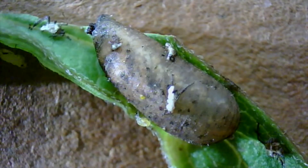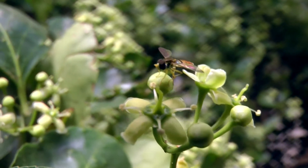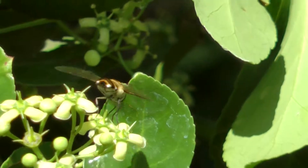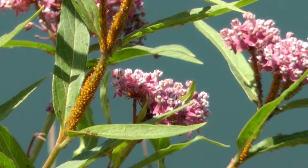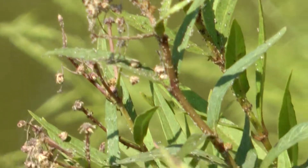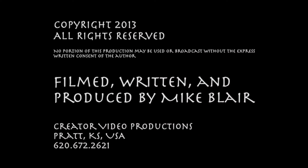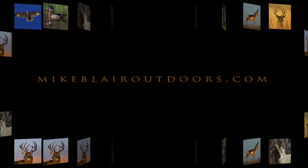After the larval stage, they rest in a pupal case on the flower for about a week. Then they emerge as adult flies ready to mate and lay eggs within another aphid colony. In time, together with other aphid predators, they can decimate an aphid population — a great example of biological control.